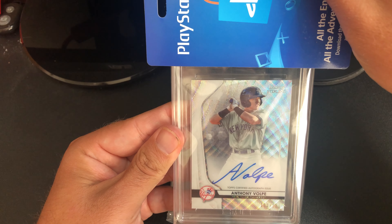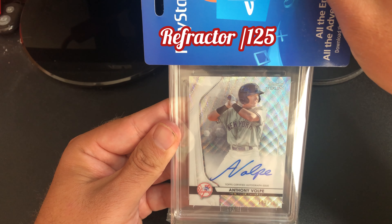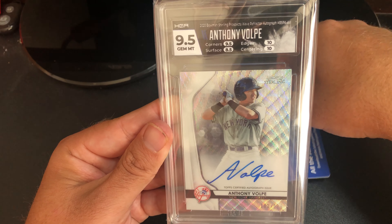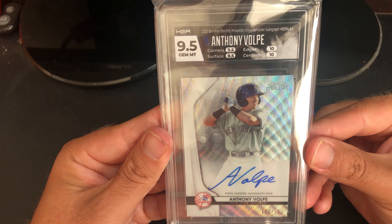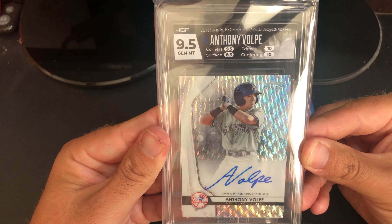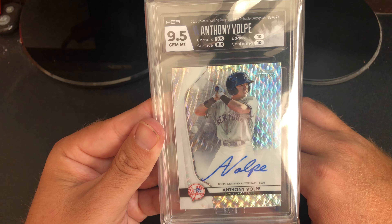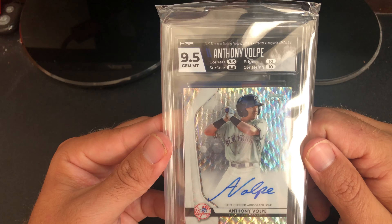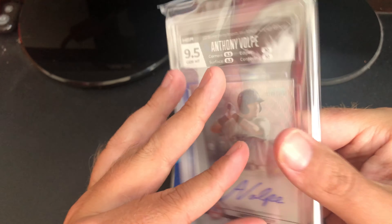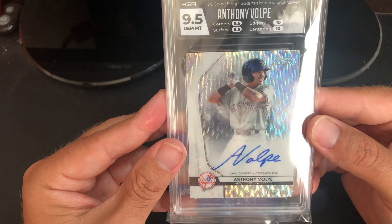Next is an Anthony Volpe Bowman Sterling autograph. I'm pretty sure I bought this on eBay — bought a handful of Anthony Volpes — and he's been super hot lately. Really happy with this grade: another nine-five. Got a ten on edges and centering, nine-five on corners, struggled with an eight-five on surface, but still came to nine-five overall. The autograph on the back got a ten, so super happy with that one.